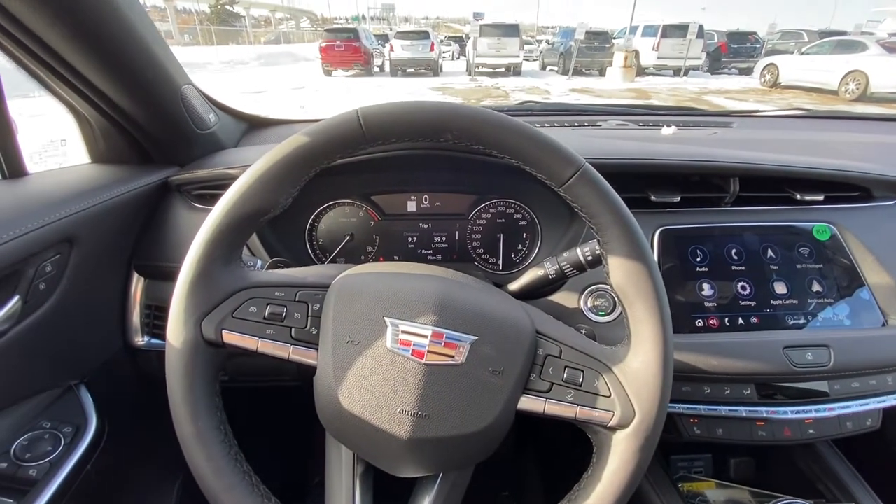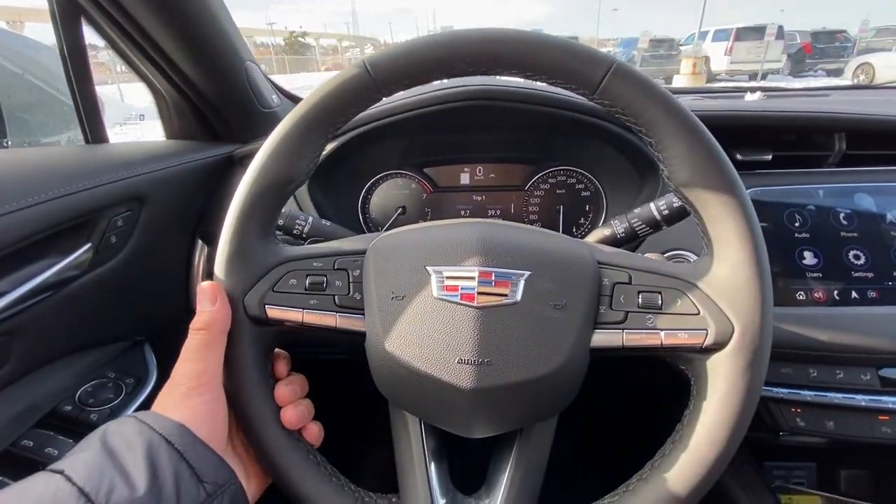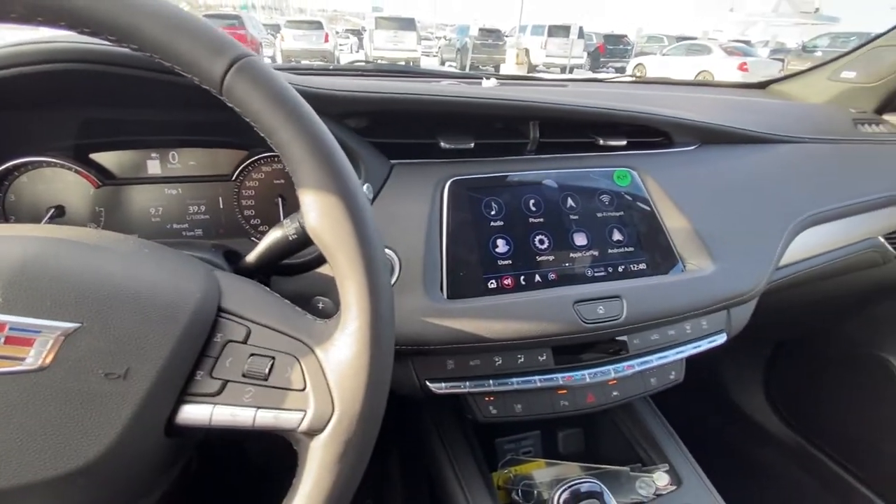Taking a quick look at the interior of the Cadillac XT4, we have power windows, locks and mirrors, a leather-wrapped heated steering wheel with cruise control and audio controls, paddle shifters on the backside, 9 kilometers on the vehicle brand new, and push-button ignition.